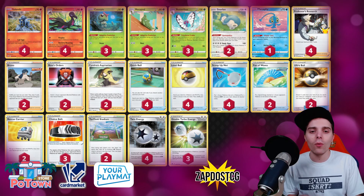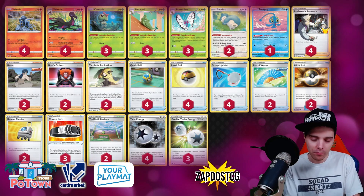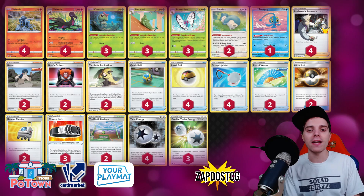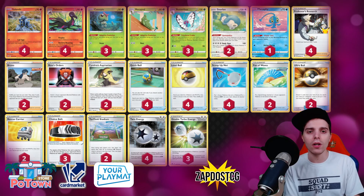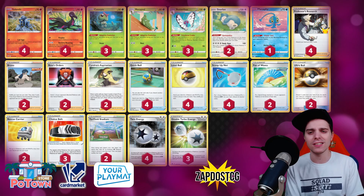Which cards are new for Salazzle? Well, first of all we have Choice Belt, slapping 30 more damage onto the opponent's active V Pokémon. Very impactful because now Salazzle is able to deal 300 damage with its attack. You have its second attack for a double colorless energy, and on top of that we're getting Double Turbo Energy in the format. So no longer do we need to rely on Raihan or basic energies — now we have seven energies to utilize its attack. Even though Double Turbo Energy reduces your damage output by 20, the Choice Belt can negate that effect.